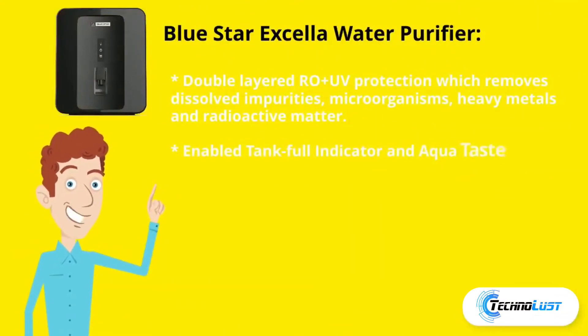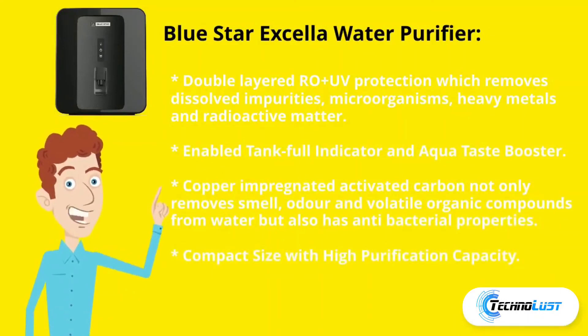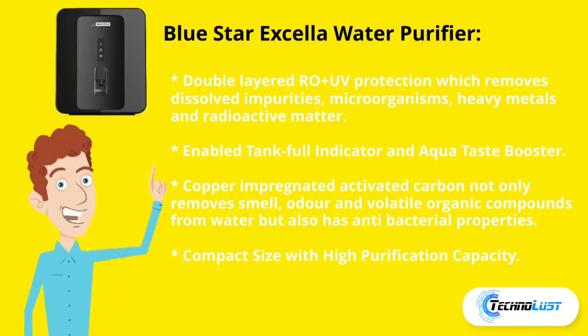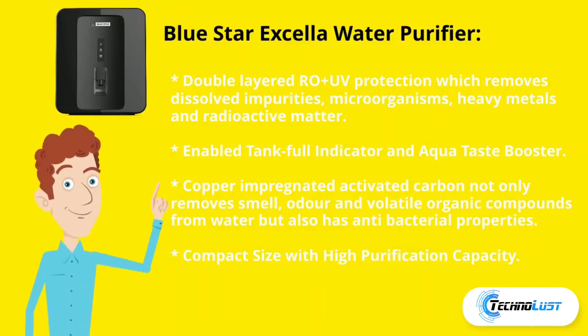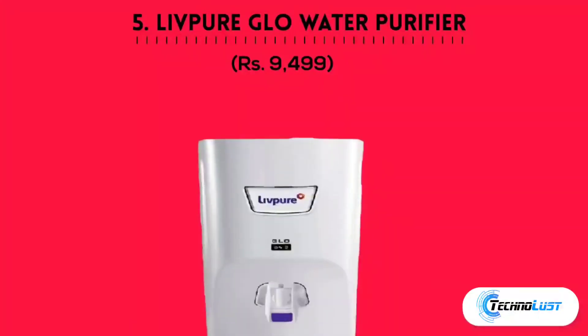Number four is the Blue Star Excella water purifier, which costs rupees 8,499. It features double-layered RO plus UV protection, removing dissolved impurities, microorganisms, heavy metals, and radioactive matter. It has a tank full indicator and an Aquataste booster with copper-impregnated activated carbon that removes smell, odor, and volatile organic compounds, and also has antibacterial properties. It offers compact size with high purification capacity.